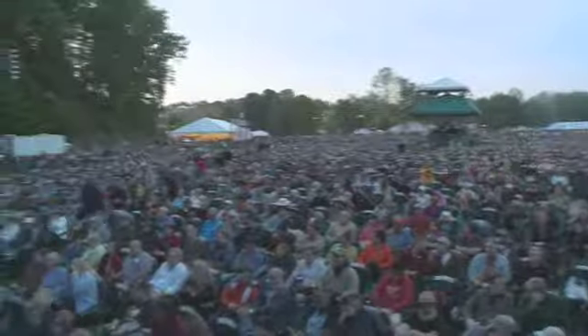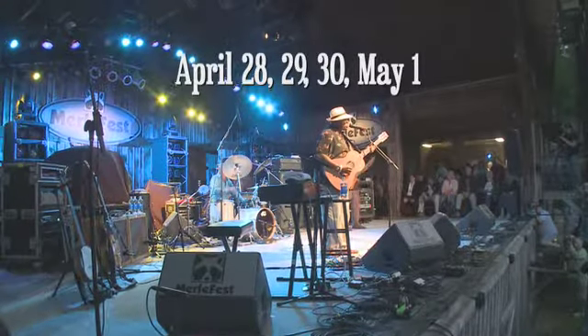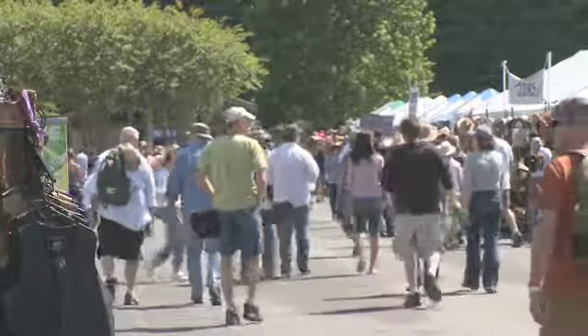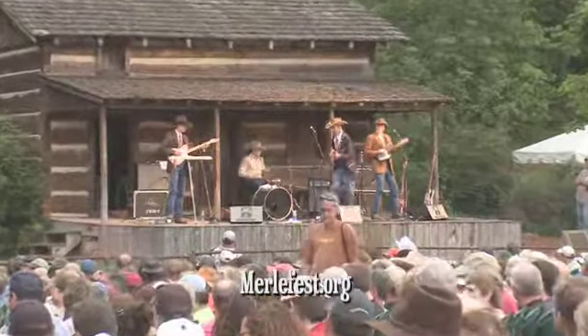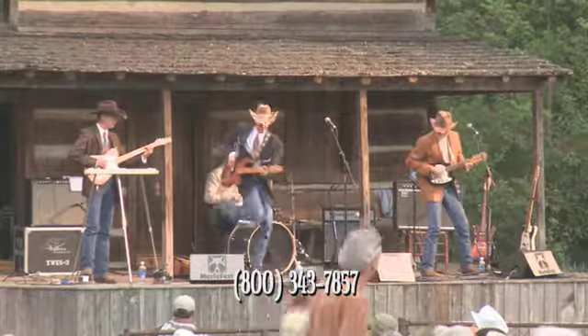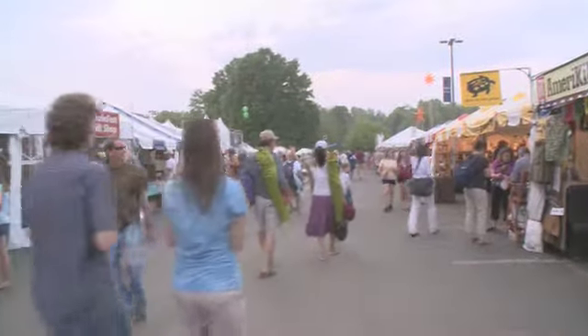This show is sponsored by Carolina West Wireless. Merlefest, presented by Lowe's, will once again be held for the 24th year on our campus, April 28th, 29th, 30th, and May 1st. The early bird deadline for tickets is approaching, and we don't want you to miss your opportunity to get that discounted price. Please plan to buy your tickets by March 13th to receive a discount. You may buy online at merlefest.org or call our 800 number 1-800-343-7857. Please plan to join us for Merlefest 2011, presented by Lowe's.